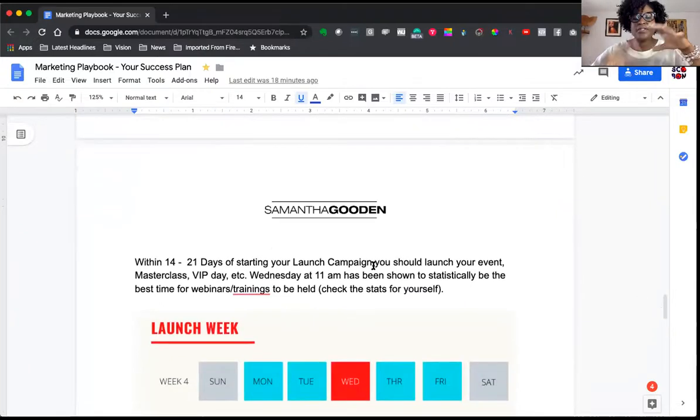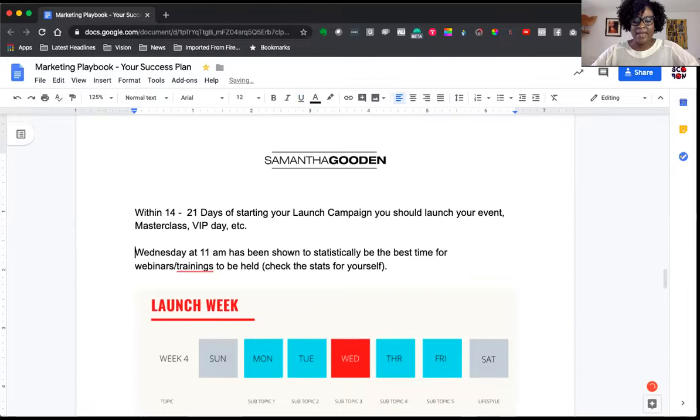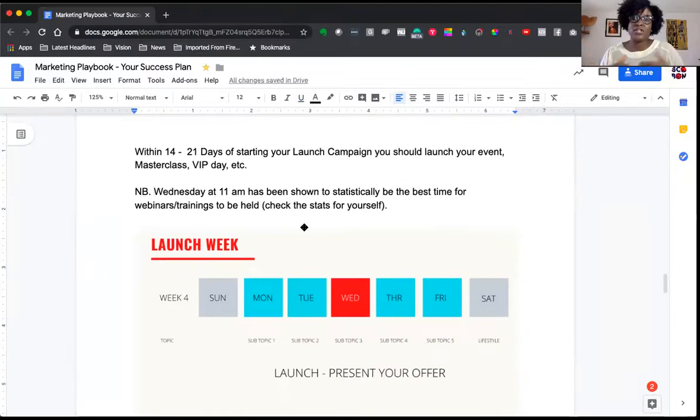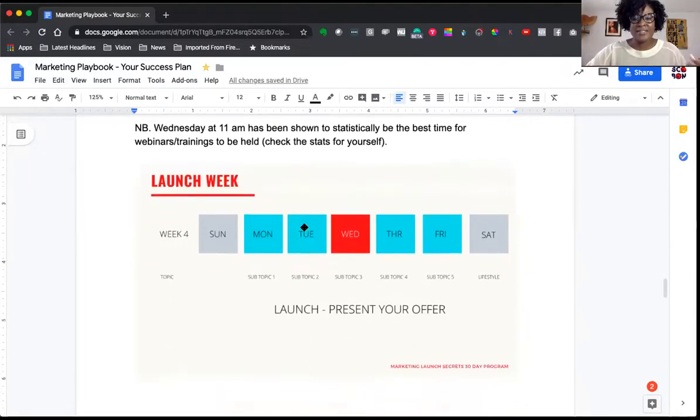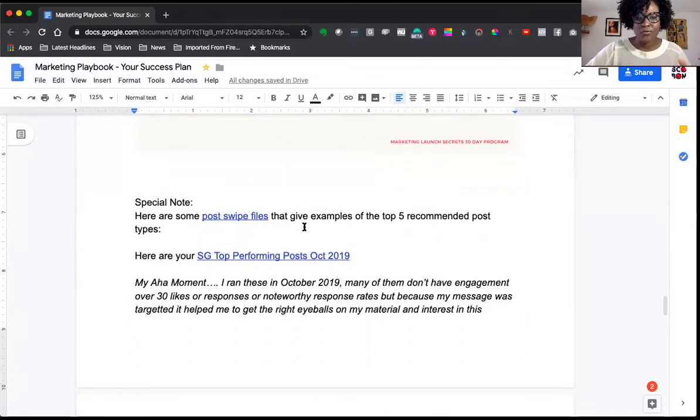Within 14 to 21 days of starting your launch campaign, you want to launch your event — whether that's a masterclass, a VIP day, or going straight to the sale. I've noted that Wednesdays at 11 a.m. have been statistically shown to be the best time for webinars and trainings, but you can check the stats yourself. If you're doing a webinar and going live, Wednesday at 11 a.m. has been statistically proven as the best time.